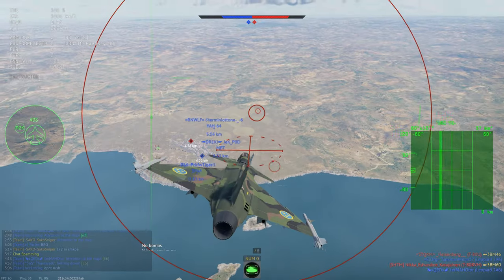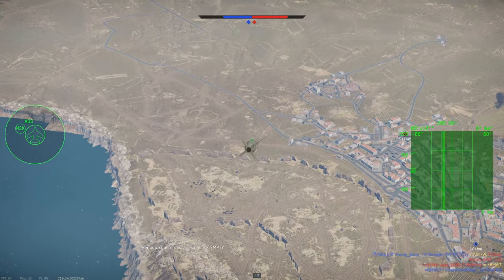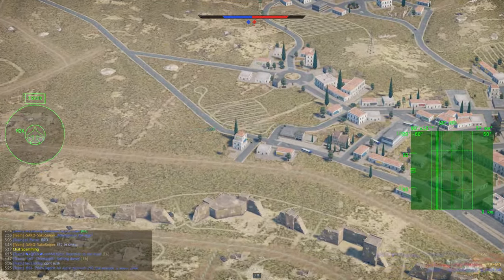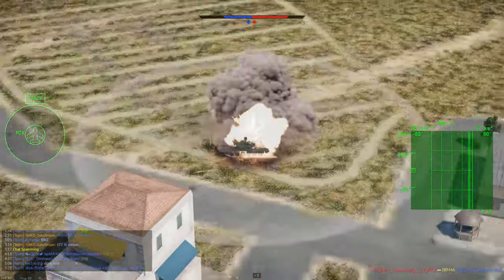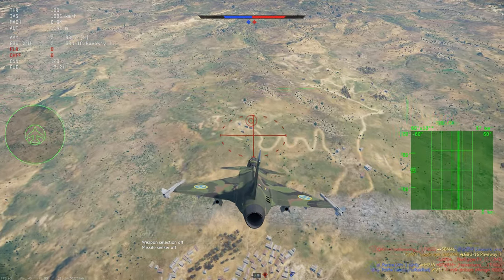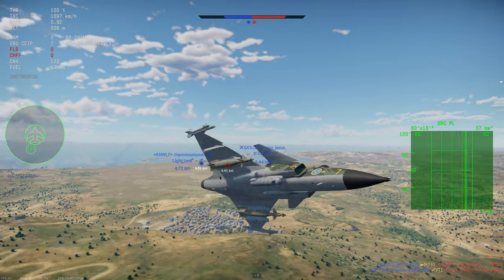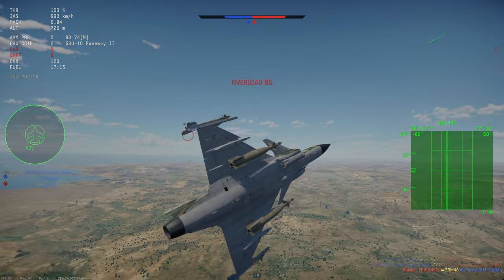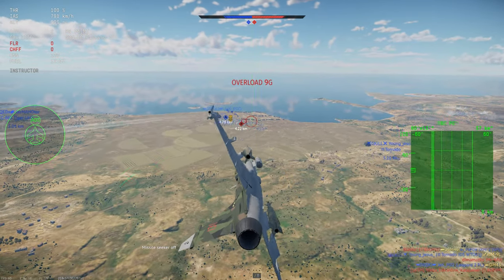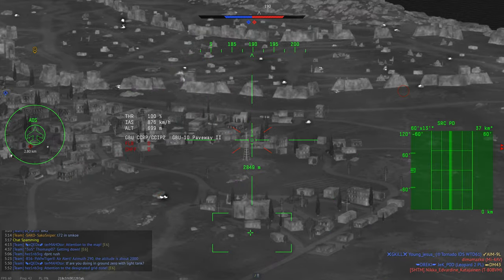For GBUs we actually have 4 to choose from: the GBU-10, 12, 16 and 24. Both the 10 and 24 use a 2,000lb bomb, with the 12 using a 500lb bomb and the 16 a 1,000lb bomb. The two outer wing pylons can carry only the smaller GBU-12 and 16, whereas the two inner wing pylons can carry any bomb unit. I personally use 2 GBU-24s and 2 GBU-16s. The GBU-24 has less explosive filler than the GBU-10 but better gliding kinematics, allowing it to be dropped further away. Overall, the ground attack capability is pretty good for CAS in ground realistic, but in air RB it's not really worth using bombs or rockets.